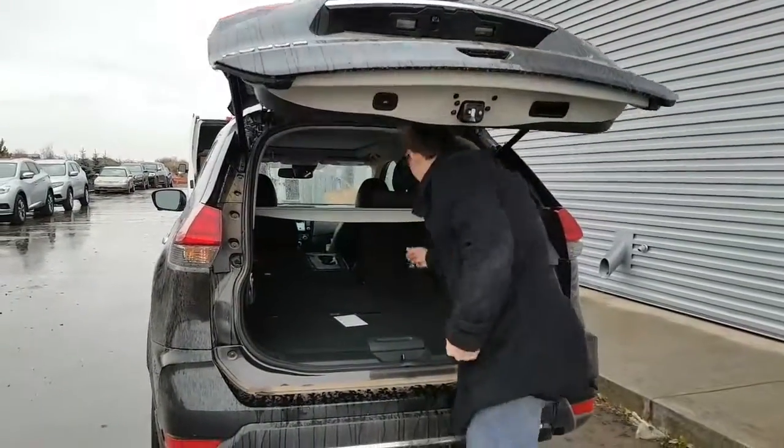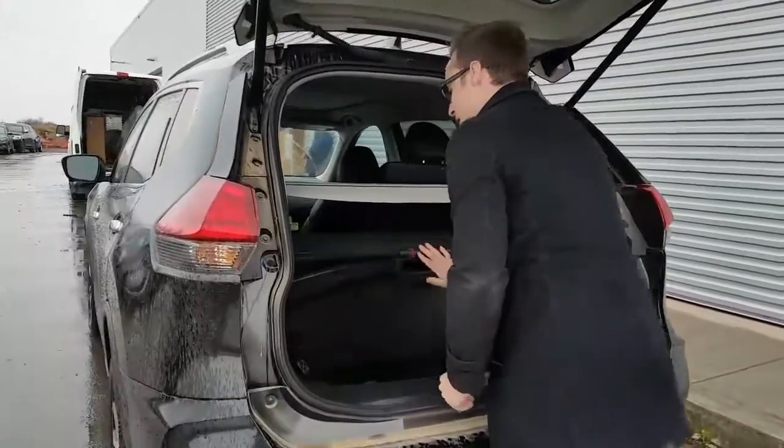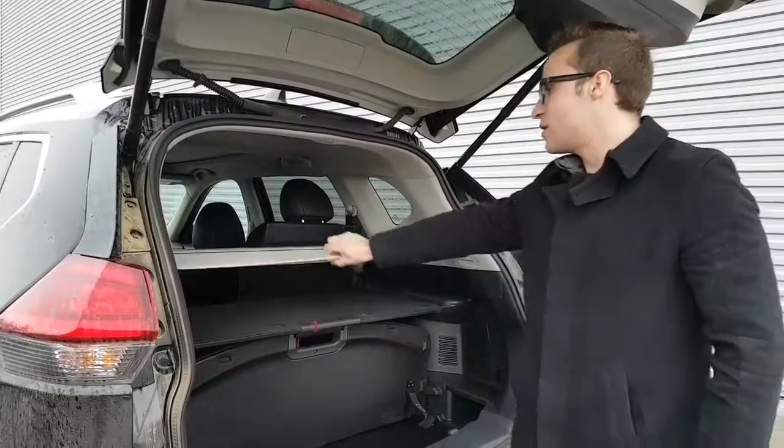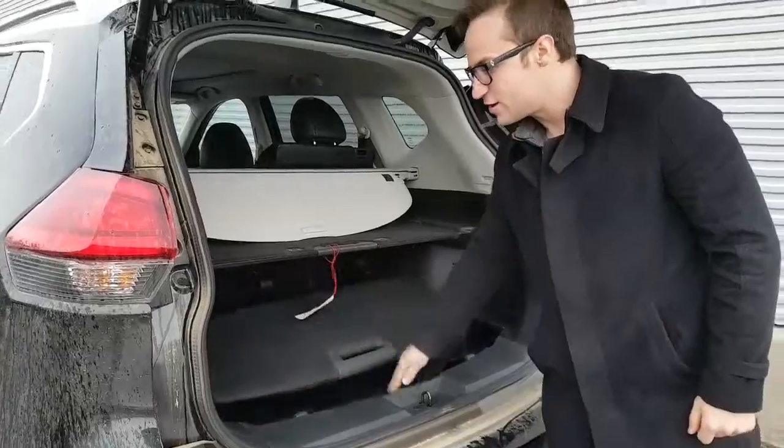You've got 21 different ways of storage. This divider can actually come up like so — you can position it so your groceries won't be falling around any which way. You do have your privacy cover also. The spare tire and an 8-inch subwoofer are underneath.